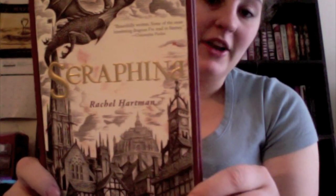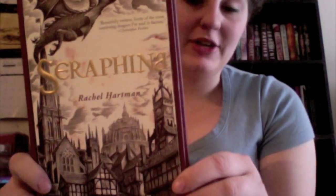So S for Sabrina, I picked Serafina. Not only did it rhyme, but I thought it was the coolest cover for the letter S. And this is by Rachel Hartman.